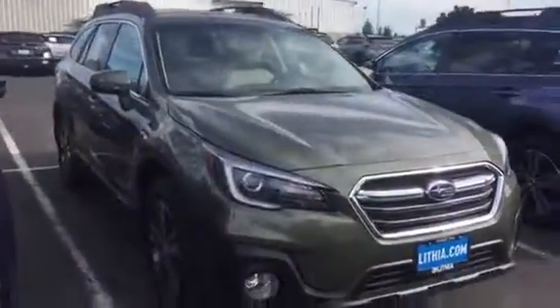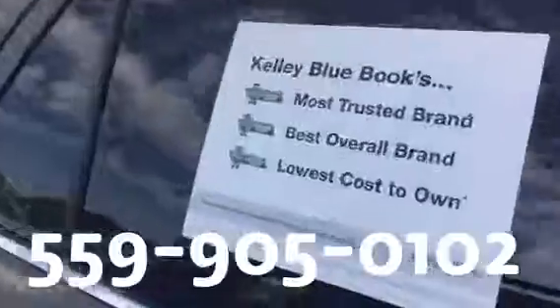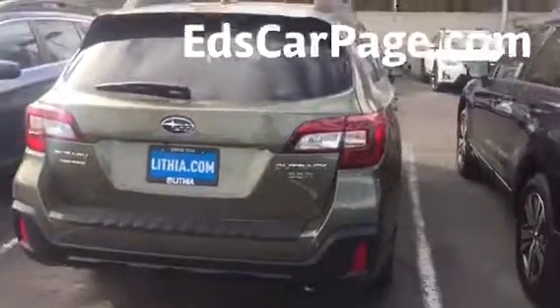But it's not a self-driving car — it's just a backup for you. So there you have it, this is the car I quoted you. You can always call or text me on this cell phone: 559-905-0102, or go to EdsCarPage.com and click Ask Ed.